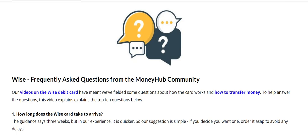Hi there, this is Chris from MoneyHub and this video looks at the top 10 frequently asked questions about the WISE debit card. We've published a couple of videos about the WISE debit card and there's been a lot of positive buzz about it, but questions do come up. We've also listed them on the WISE debit card review linked below, and now I'm going to explain them in detail.